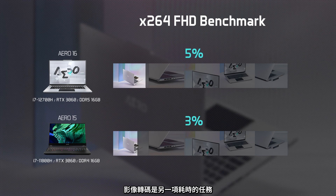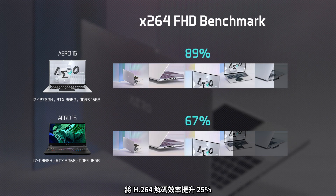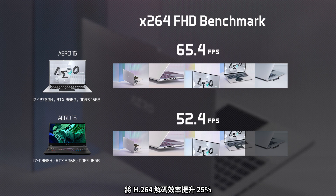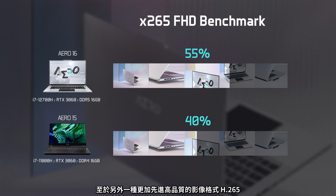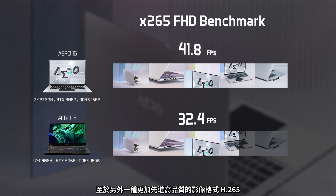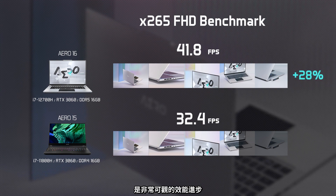Video transcoding is another time-consuming task, but with the latest 12th Gen Intel CPU, the Aero 16 and Aero 17 improved the H.264 decoding efficiency by 25%. In the case of H.265, which is a more advanced format for high-quality video, an improvement margin of 28% is observed, which is particularly significant.